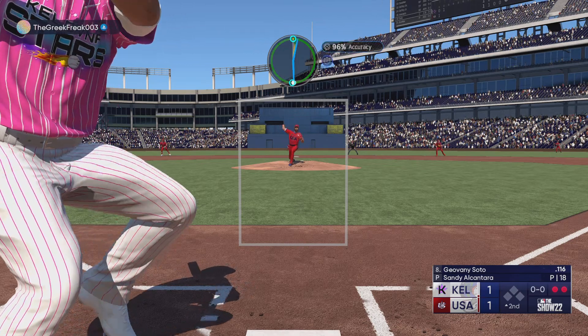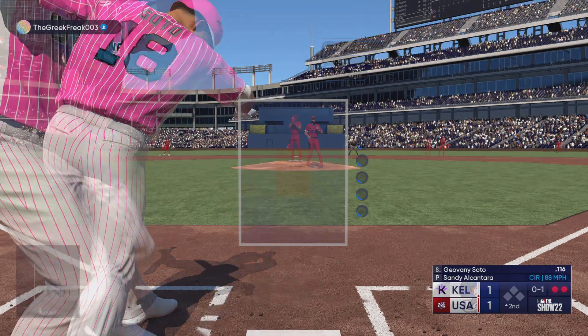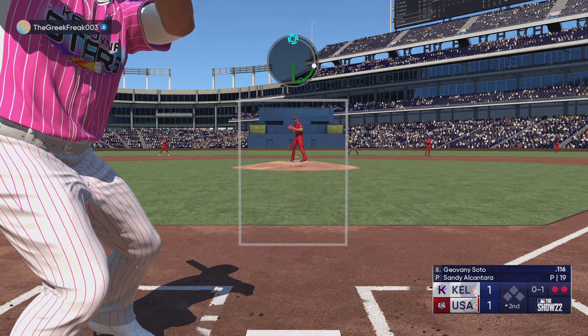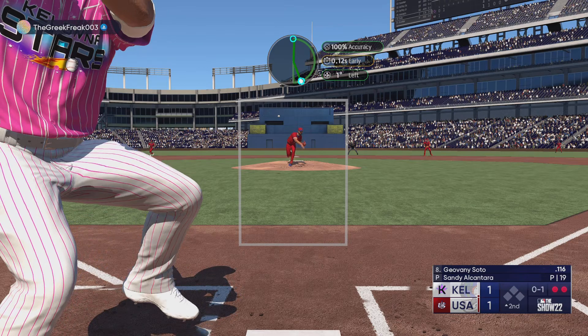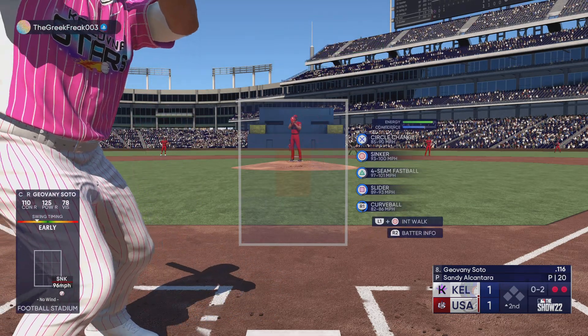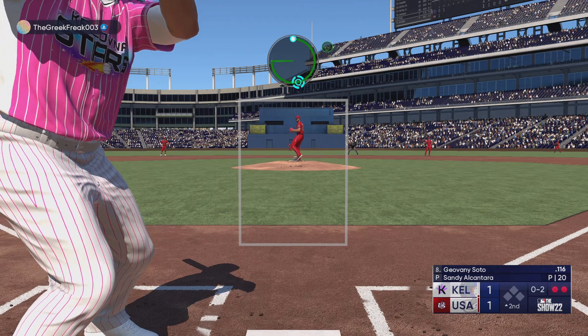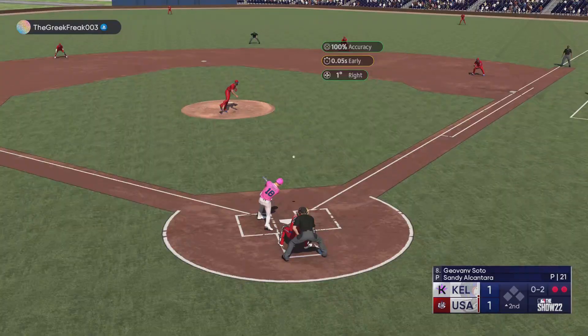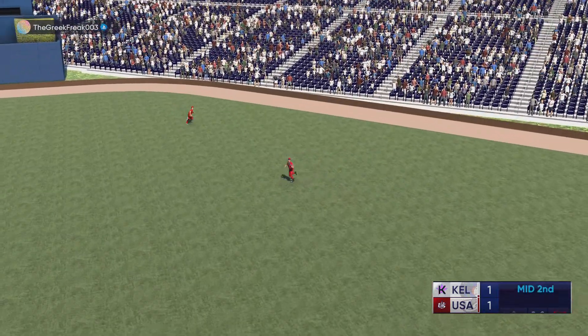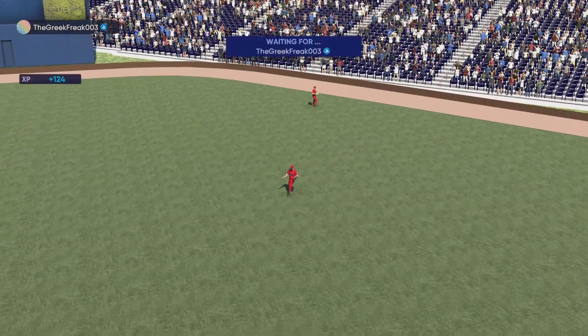The captain — Soto swings and misses, it's 0-1. Kicks and fires, and a foul ball. Now a fly ball to right center — grabs it on the run, and the inning is over.